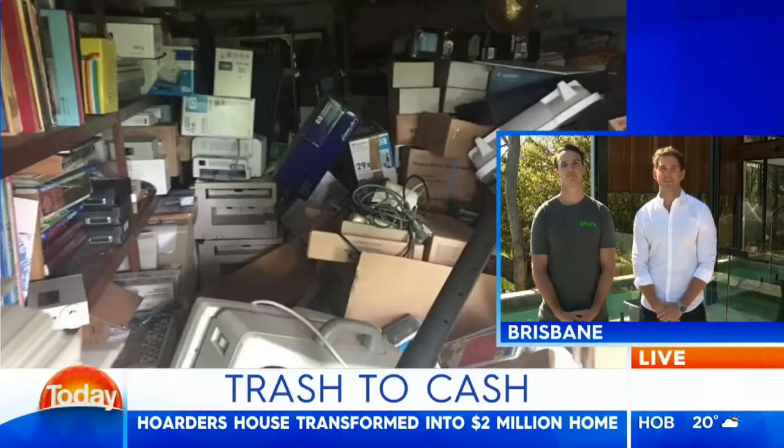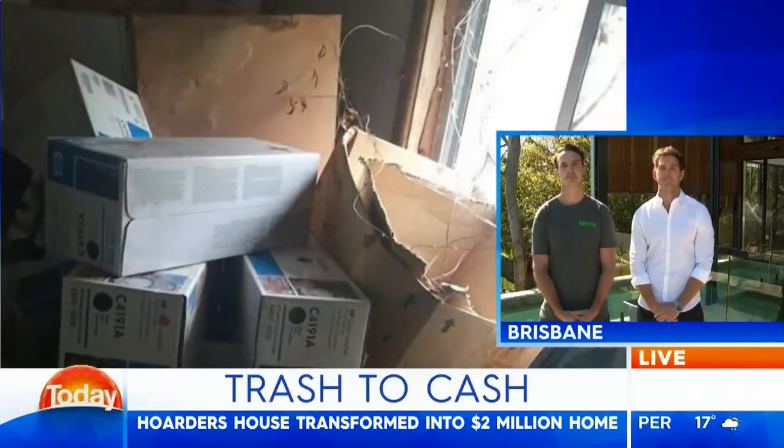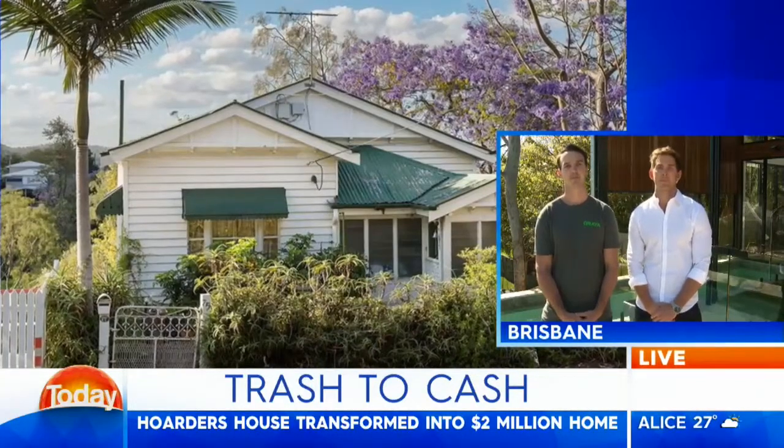We basically signed a contract that afternoon and by the end of the day it was ours. And what is it that you see potential-wise in these homes? Because you've done this before — this is the second hoarder's house that you've done up. What draws you to these types of properties?